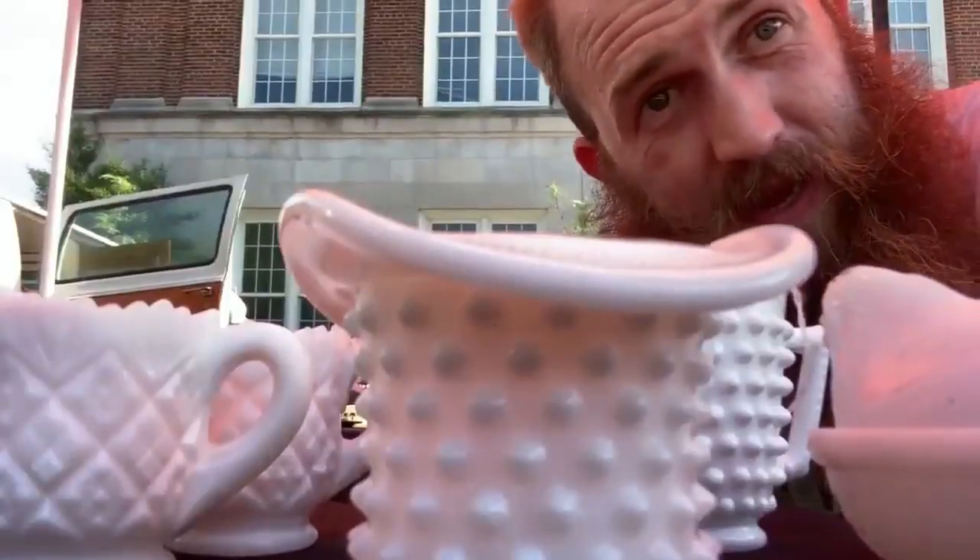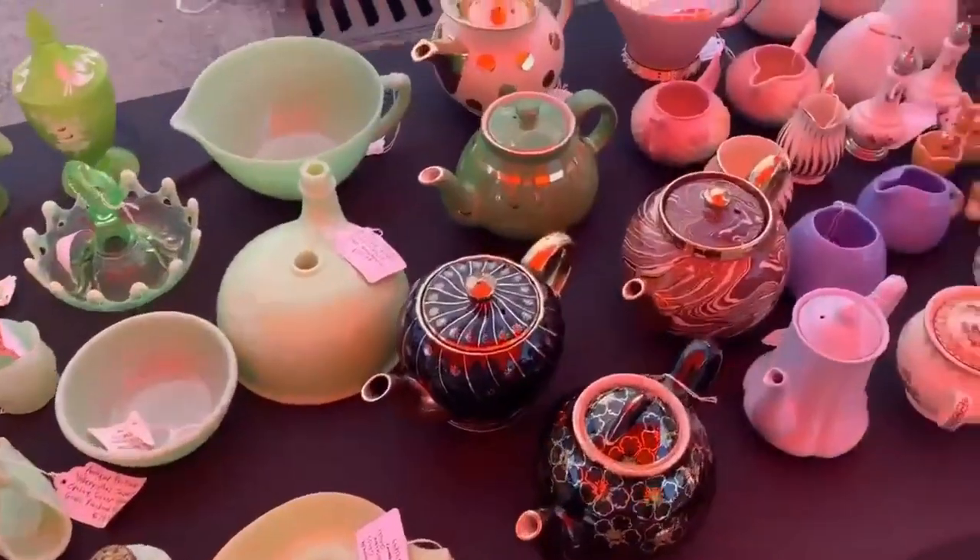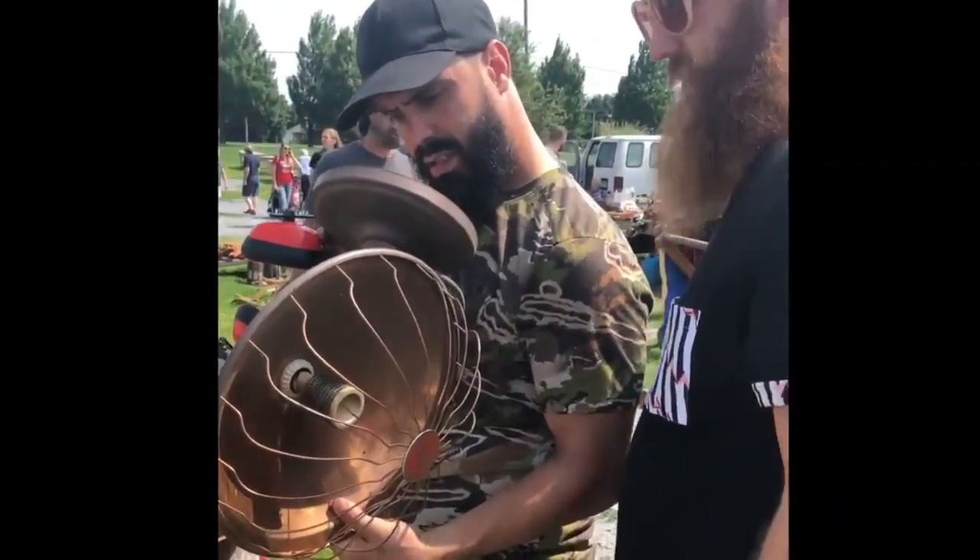Welcome to Over the Years. My name is Tim, and I love vintage items. I hunt for treasures and bring you the ultimate prizes of antiques, collectibles, and vintage decor. Join me, Ma Dukes, my girlfriend Josie, and other guests as we search for history.